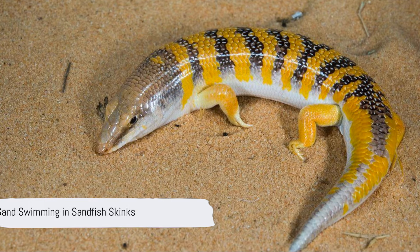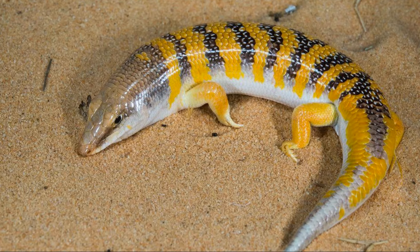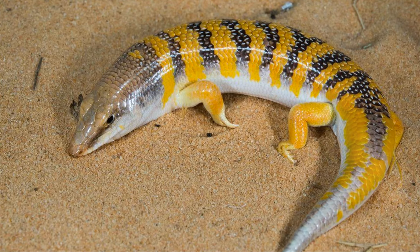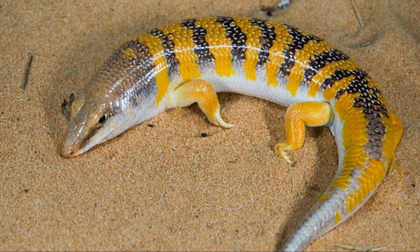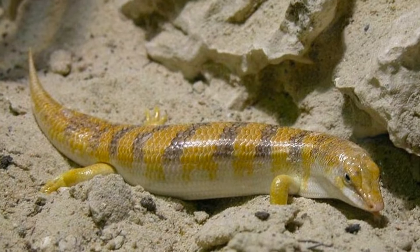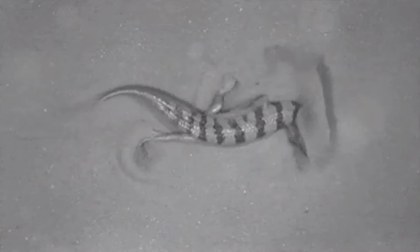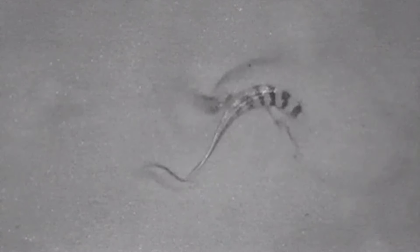Now let's explore the world of sand swimming with the sandfish skink. Equipped with reduced eyes, a sand-filtering respiratory tract, feather-like toes, and a strong tail, these lizards navigate through loose sand with remarkable ease. Their scales, designed to reduce friction, and their wedge-shaped snout allow them to plunge head-first into the sand, disappearing from sight within seconds.